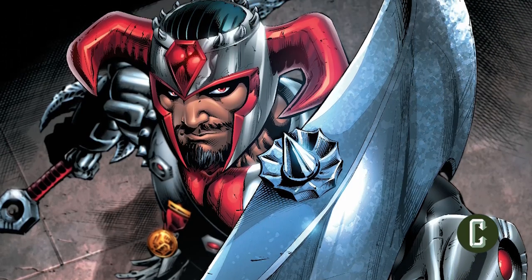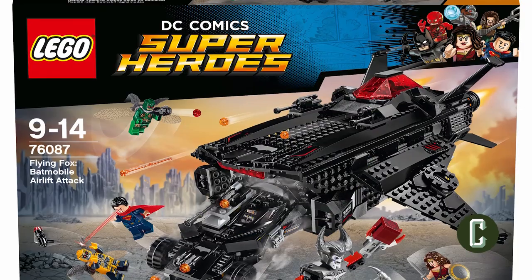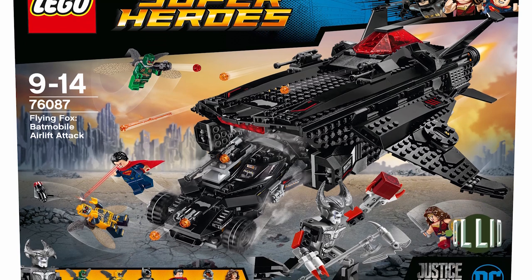Steppenwolf is the movie's villain, and thanks to some recently released Lego set images, we now have our first clue as to what to expect from Steppenwolf in Justice League. I'm Ken Apsock — a 242 piece Lego set — and this is Collider News.